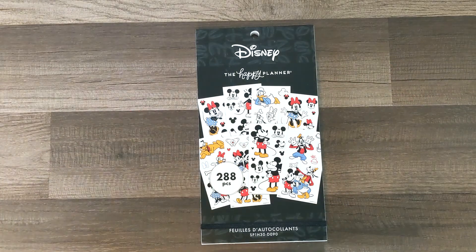Hello everyone, it's Alana — thanks for coming to hang out with me, and if you are new here, welcome! In this video I'm going to be flipping through the new Mickey Mouse Disney Happy Planner sticker pack with you. I'm really excited for this one, it is so stinking cute, so let's go ahead and jump right in.